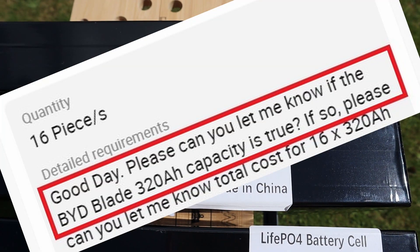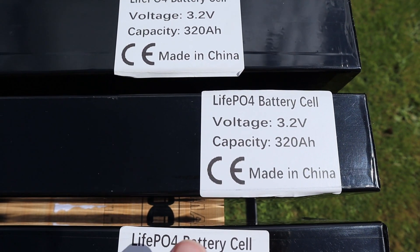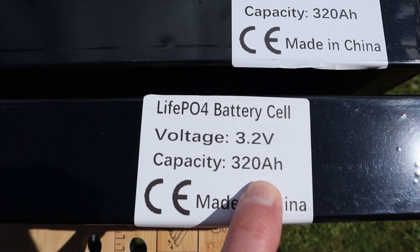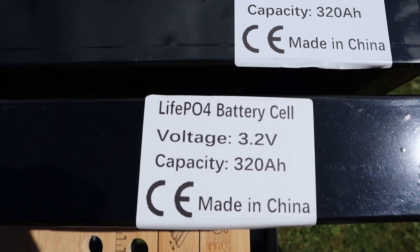Nope. Nope. Nope. Yep, you've guessed it — I was scammed.